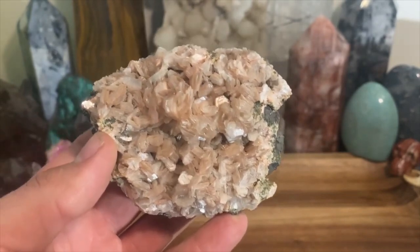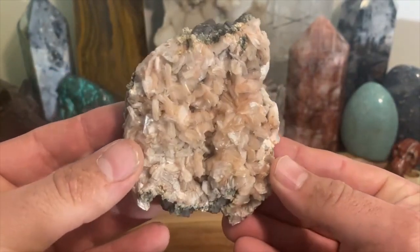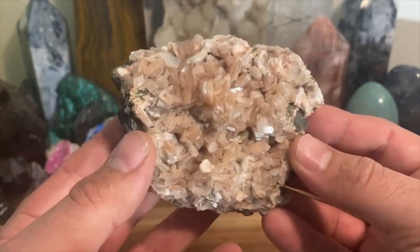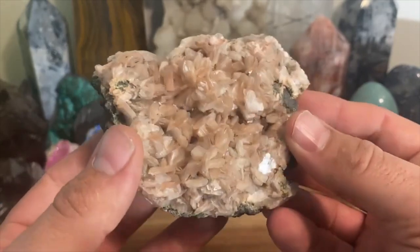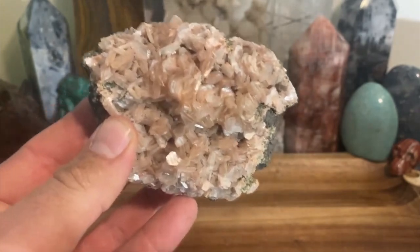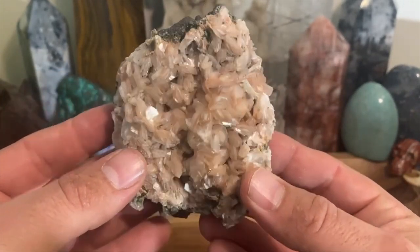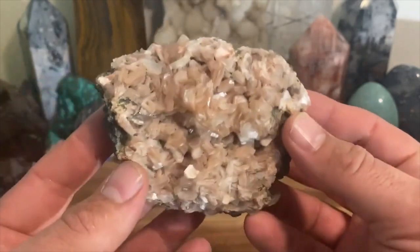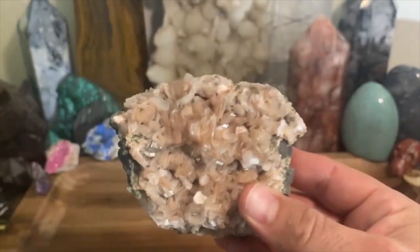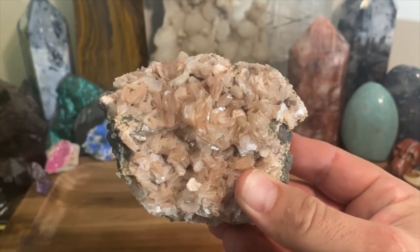There are better crystals and minerals for what it does, but my whole thing with this channel is I'm going to talk about every possible mineral, crystal, and fossil out there that has energy. This is another one — it has its own specific energy and vibrates at its own frequency.